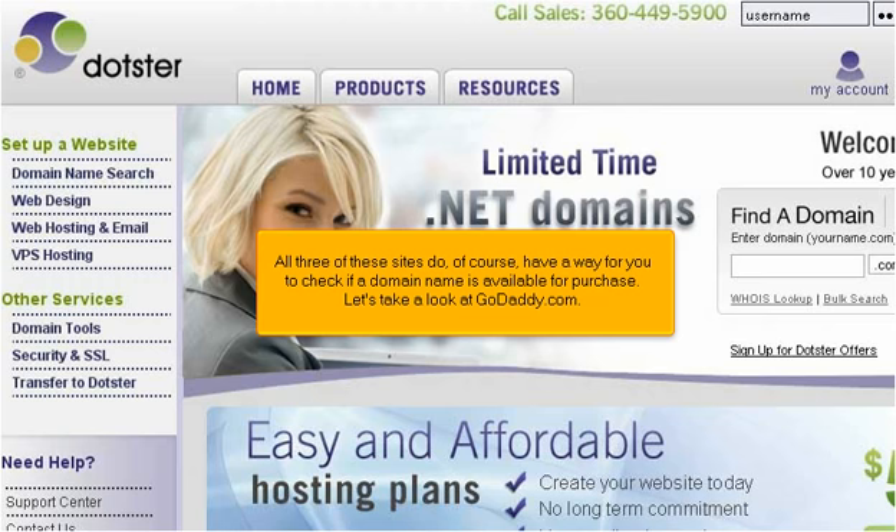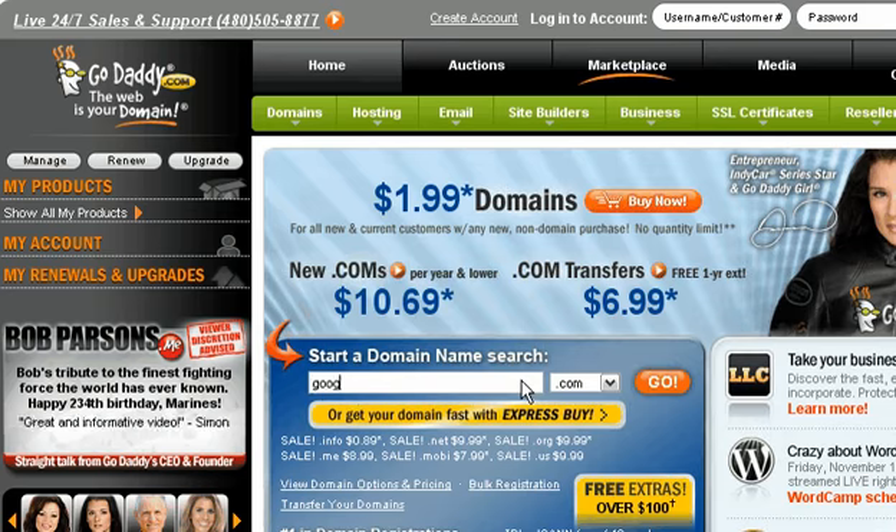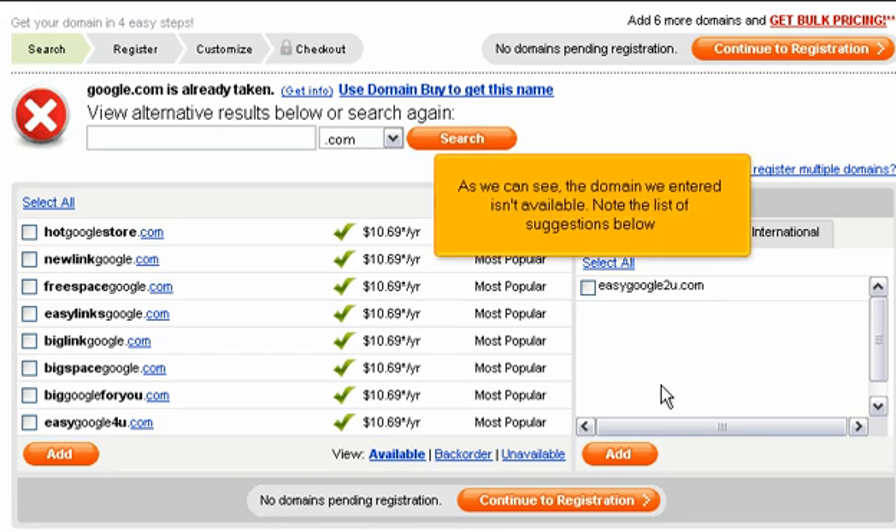Let's take a look at godaddy.com. We can enter a domain here, right on the home page. As we can see, the domain we entered isn't available. Note the list of suggestions below.